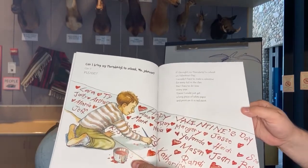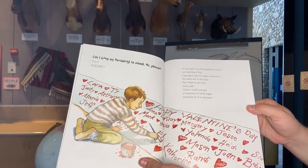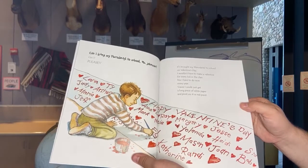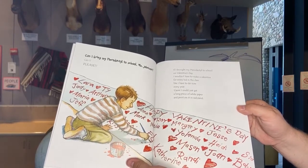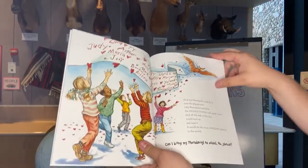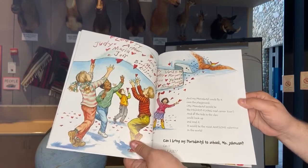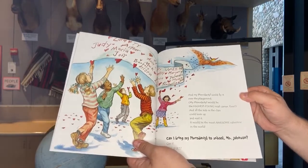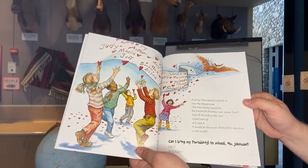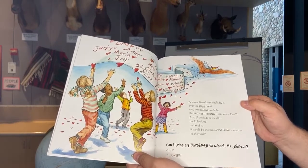If I brought my pteranodon to school on Valentine's Day, I wouldn't have to make a valentine for every kid in the class. I could just get a long piece of white paper, print on it in red paint, and my pteranodon could fly it over the playground. My pteranodon would be the highest flying mail carrier ever, and all the kids in class could look up and read it — the most awesome valentine in the world. Can I bring my pteranodon to school? Please, Mrs. Johnson?